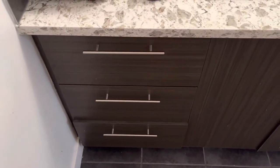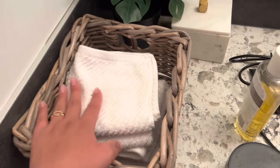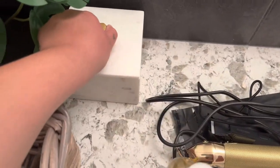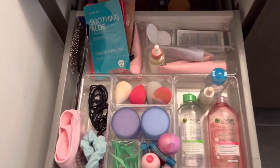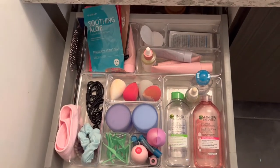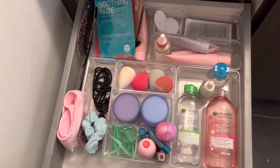Here we just have some washcloths for after we wash our face, and then we have our Q-tips, which I definitely need to refill. Let's start off with the first drawer — it's pretty organized. I don't think it could get any more organized with the amount of space I have. If you have more space it would look more organized, but I'm working with what I've got.